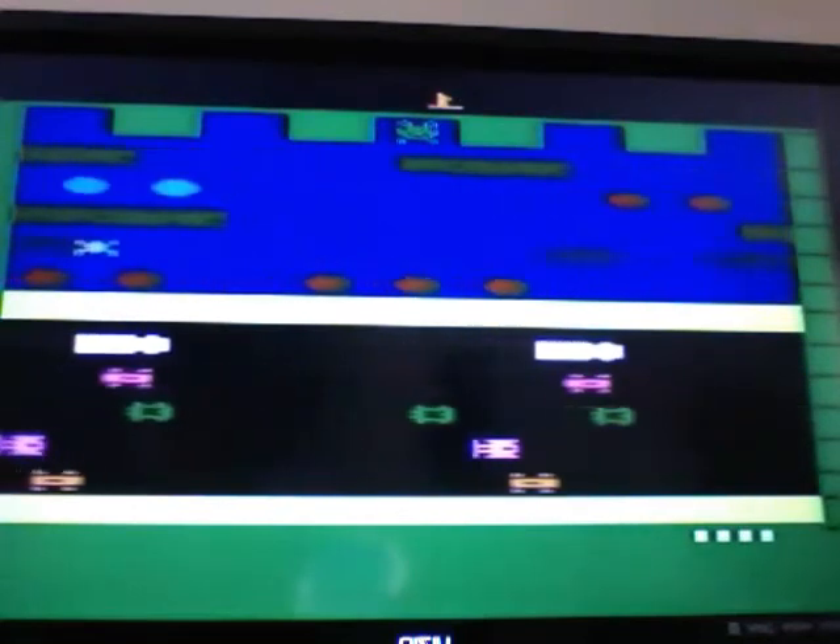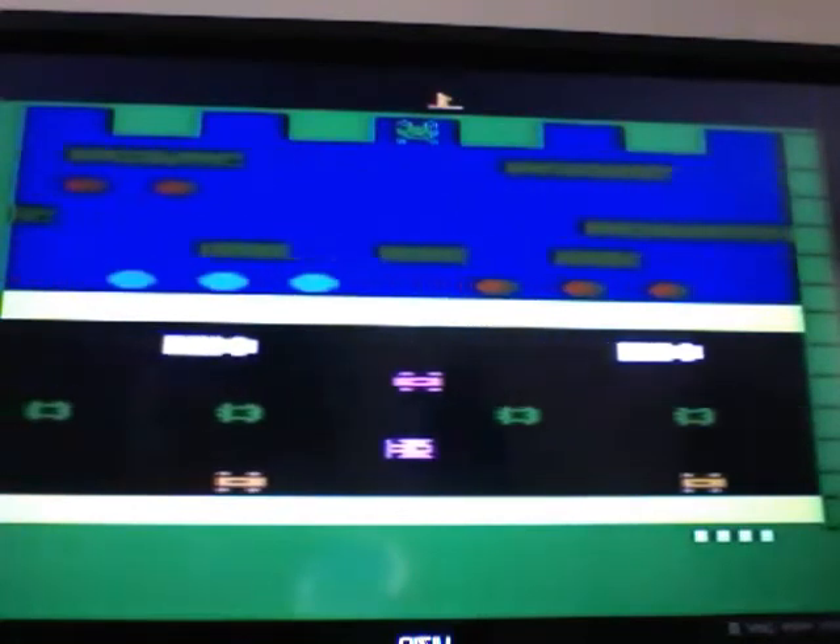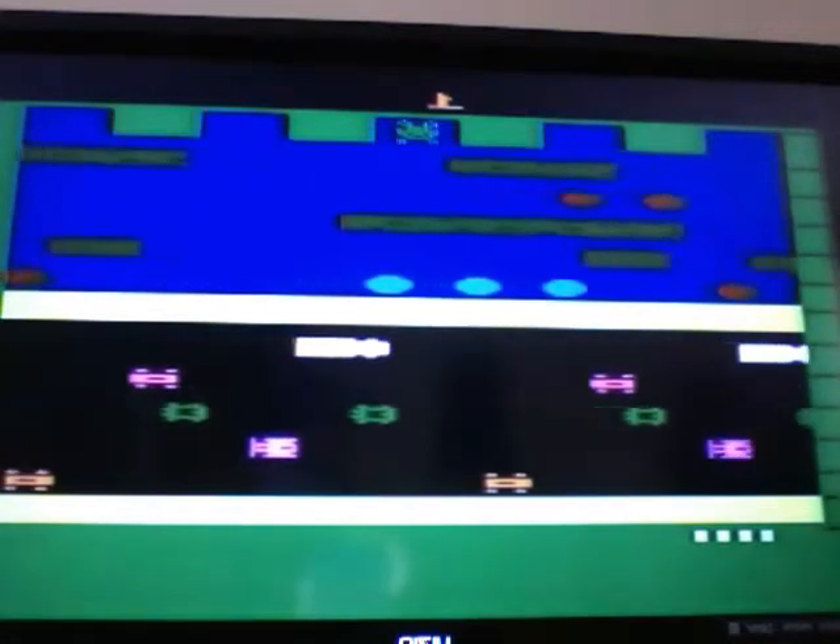Frogger was created on multiple consoles, known as the ColecoVision, Intellivision, Commodore 64, the Atari 5200, and numerous other consoles.